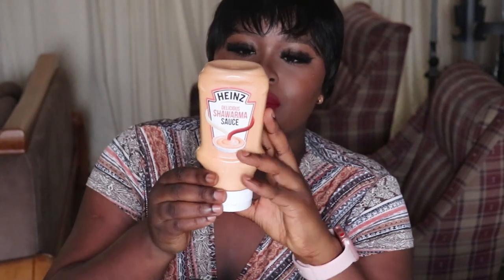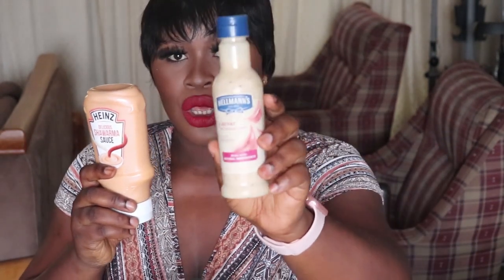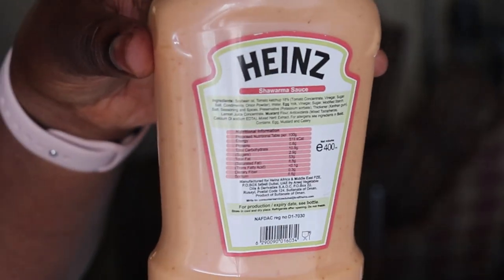I also got this shawarma sauce — I've been seeing it everywhere and decided to try it. Before buying, I checked the nutritional information: it's 400ml and has a total of 10 grams of carbs and 2.9 grams of sugar, similar to the salad dressing. With a little calculation you'll be fine using it. I can use it as a salad dressing or for making shawarma.